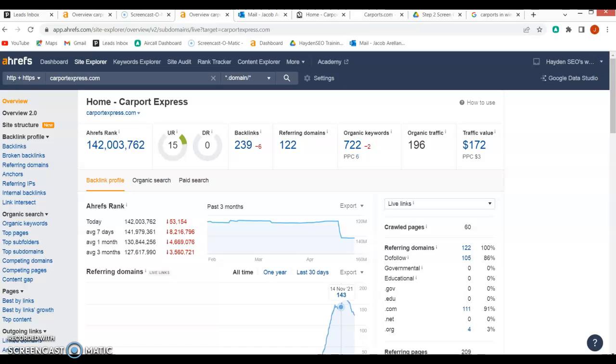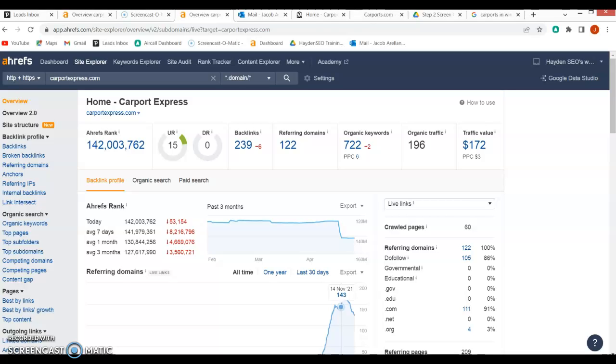We're going to go to this tool that I use — it's called Ahrefs — and all it does is show us the details of how you're ranking and where you're ranking. Your DR score is essentially a popularity contest out of a hundred, so the higher you are, the better you're going to rank.